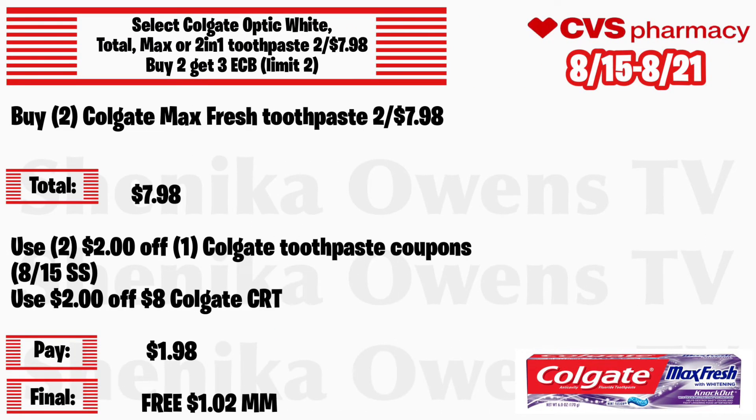Select Colgate Optic White Total, Max, or 2-in-1 toothpaste will be 2 for $7.98, buy 2 get a $3 ECB, limit of two. Grab two Colgate Max Fresh toothpastes at 2 for $7.98. Use two $2 off 1 Colgate toothpaste coupons from the 8/15 Smart Source and a $2 off Colgate CRT. You'll pay $1.98 but get back $3, making the final cost for both free and a $1.02 money maker.